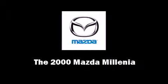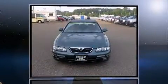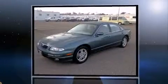Introducing the 2000 Mazda Millenia. It features a front-wheel drive platform, an automatic transmission, and a refined six-cylinder engine.